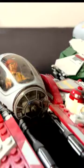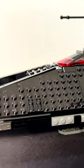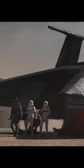These LEGO Jedi Interceptors are also super accurate, and this piece they use for the cockpit matches the in-universe cockpit super well. Next up is the Inquisitor Transport Scythe. You've got to admit that this set is super accurate.